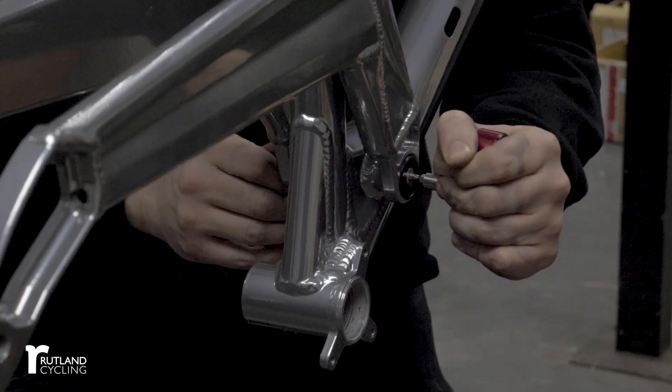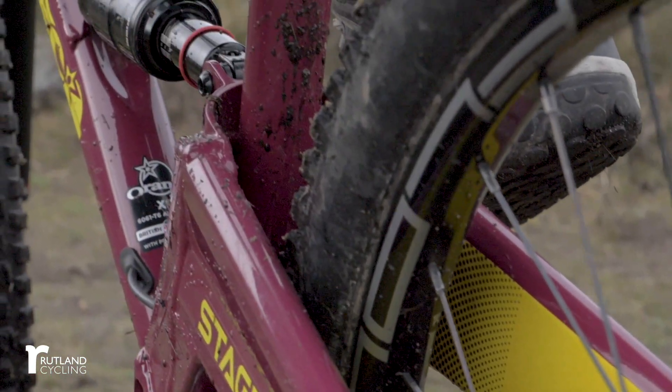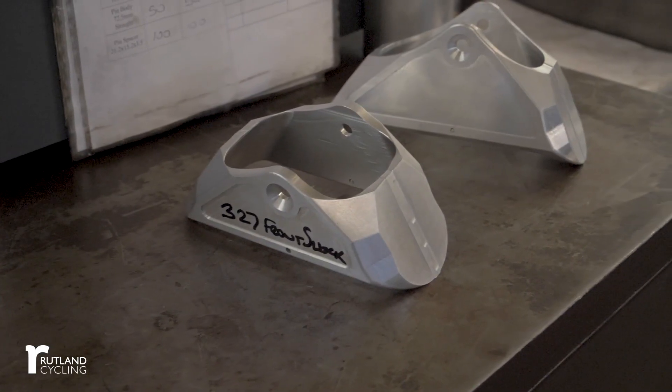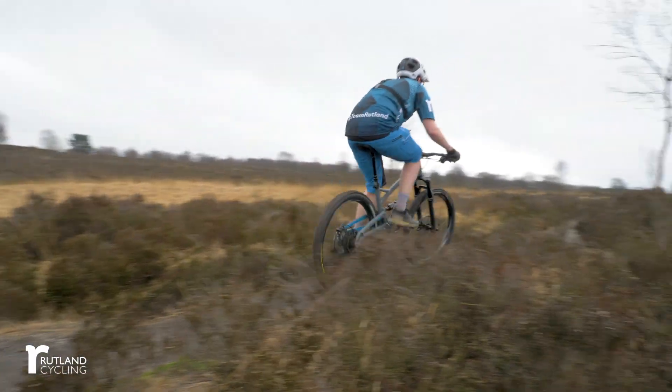At Orange we like to keep things simple. We like to make things that work, that last and that are durable. We believe that using such an advanced damper as you have in rear shocks these days enables you to run the single pivot design that's just clean, runs free and is an efficient bike to ride.